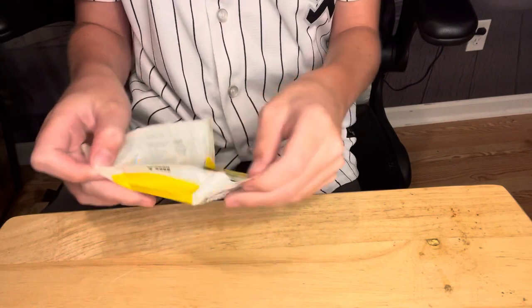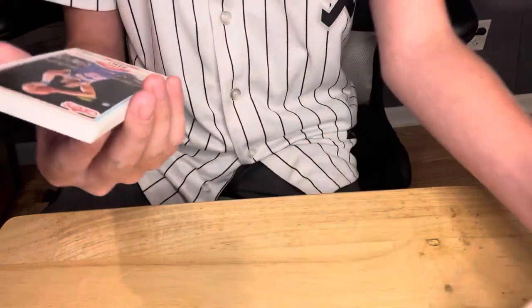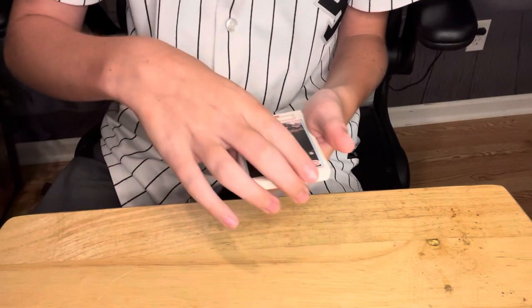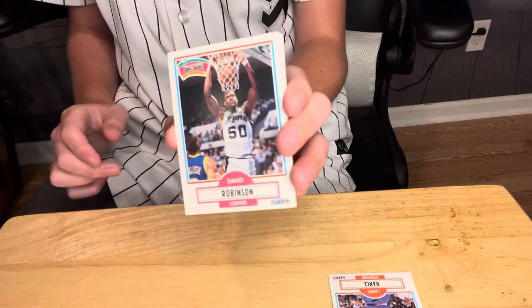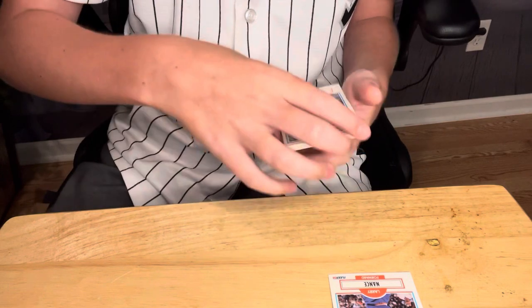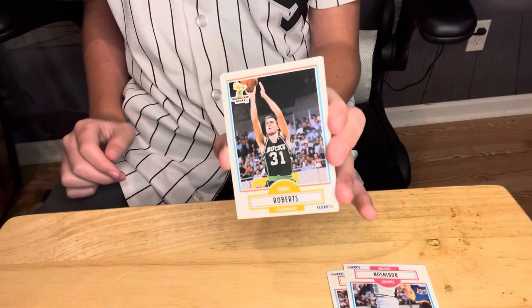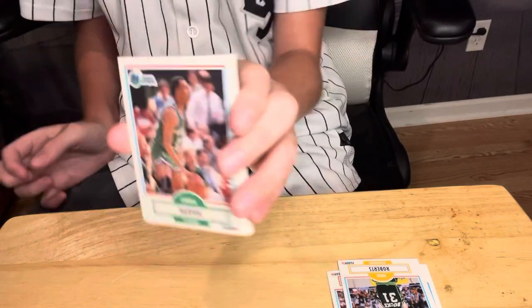Alright, here is the first pack. You always got to be a little more careful with these old ones. First we got Larry Nance with the Cavs, then we got David Robinson from the Spurs, then we got Fred Roberts from the Bucks. Decent pulls so far. We got Derek Harper from the Mavs.